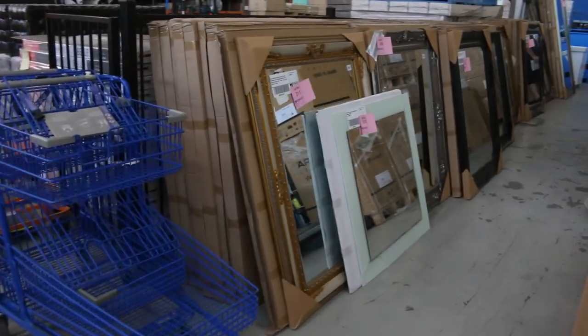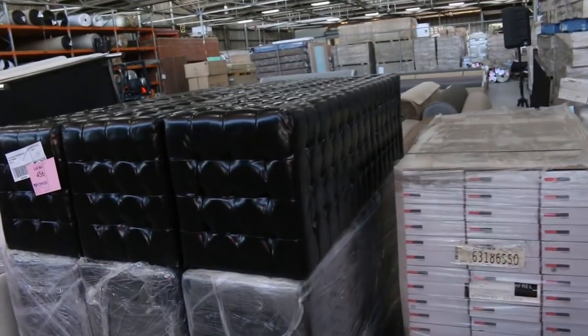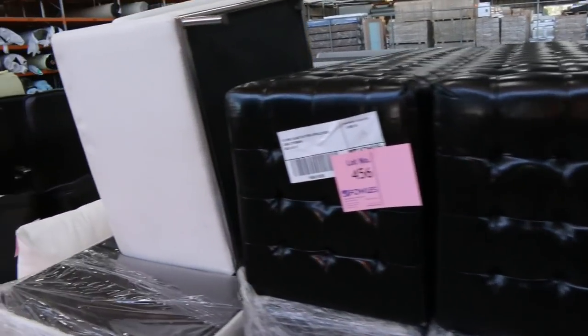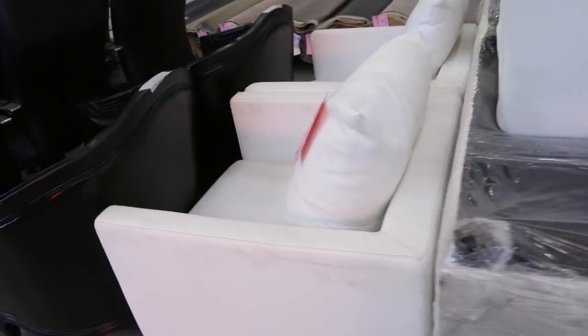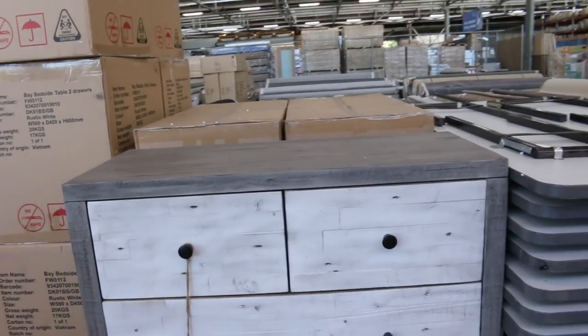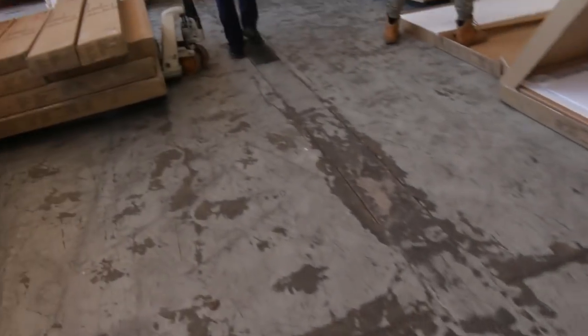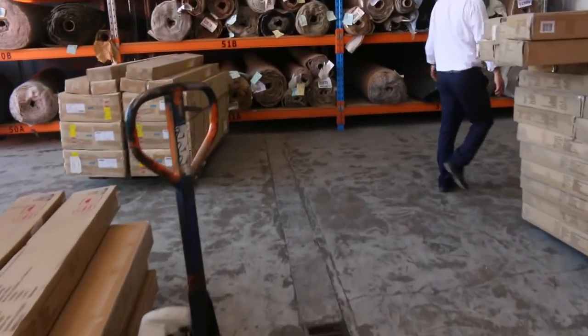Then into here we've got some more ex-hire furniture. I can see ottomans, couches, tub chairs, office chairs, and some freestanding tables. And a mountain of bedroom suites that are just being built — that's the sort of design of these bedroom suites. They'll have bedside tables, tall boys, and of course the bed frames. So a really fantastic looking home renovators auction.